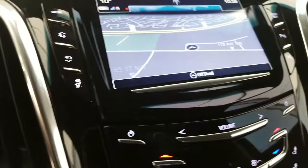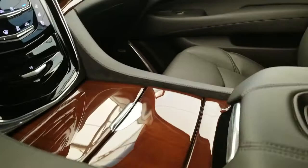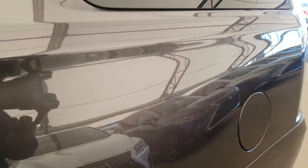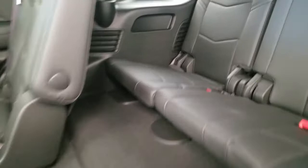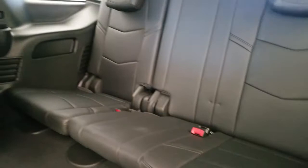Power adjustable pedals, heated and ventilated front seats, power liftgate, middle row captain seats, rear climate controls with rear heated seats, power folding third row, and much much more.